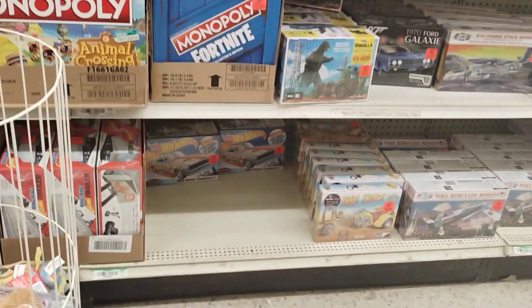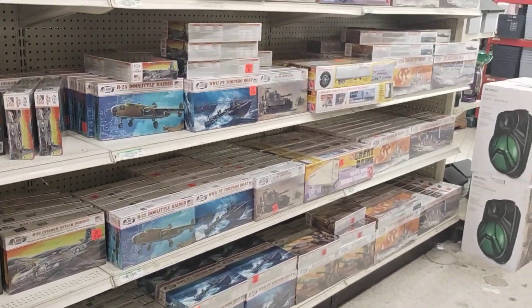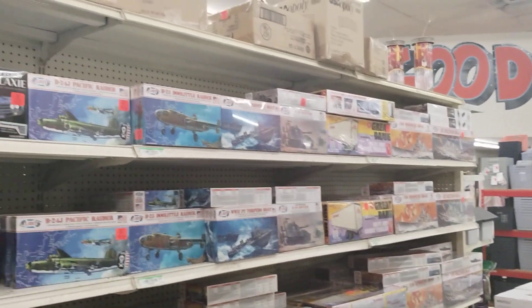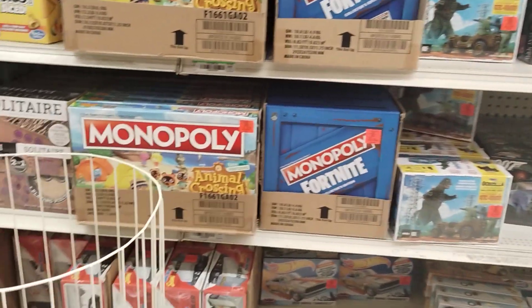And it looks like we have a lot more kits now. More trailers, yeah — a couple different trailers. Some planes, some cars, and bigger trailers right here.